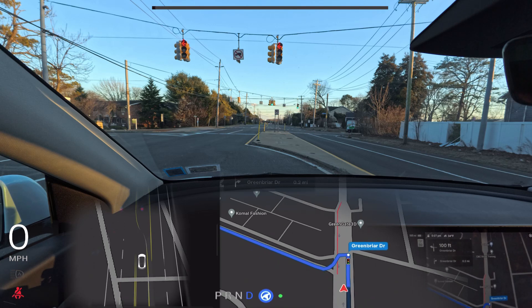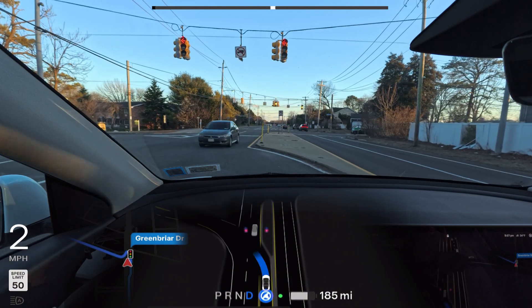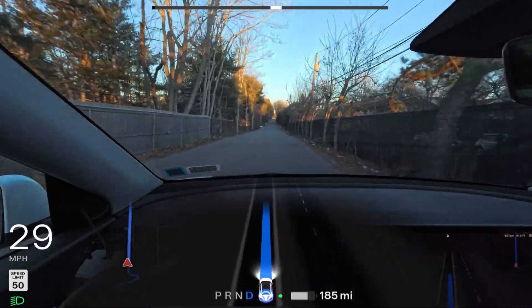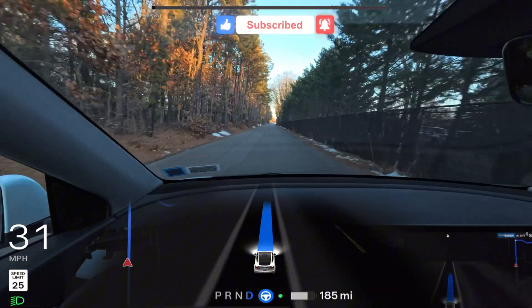Before watching the full video, here's a specific clip. We are stopped at a red traffic light — clearly marked red in the GPS too. Tesla FSD seems impatient: after being stuck on this red light for more than one minute, a gray car from the opposite side passes and FSD just makes a left turn, breaking the red light. Let me know in the comments what you think.